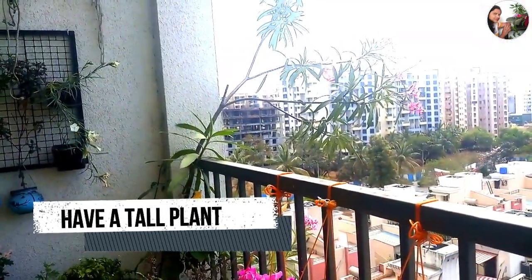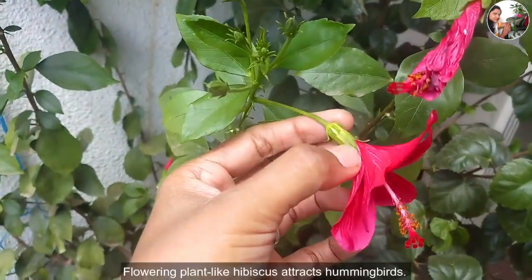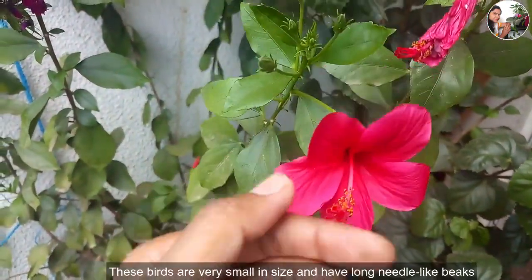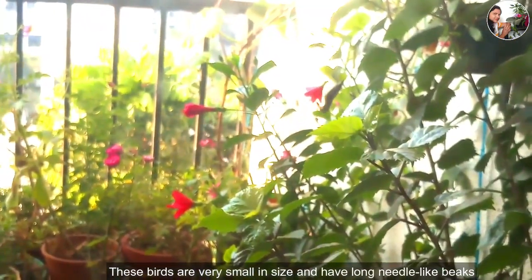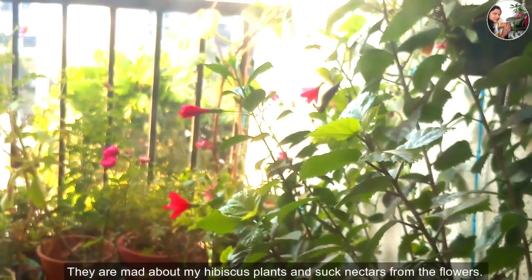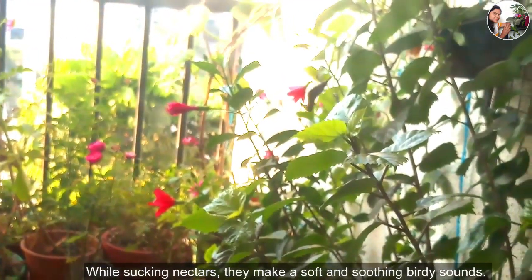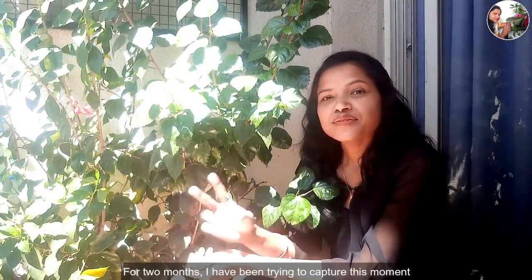So the first condition is you should have a tall plant in your garden. Flowering plants like hibiscus attract hummingbirds. These birds are very small in size and have long needle-like beaks. They are mad about my hibiscus plants and suck nectar from the flowers. While sucking nectar, they make a soft and soothing sound.